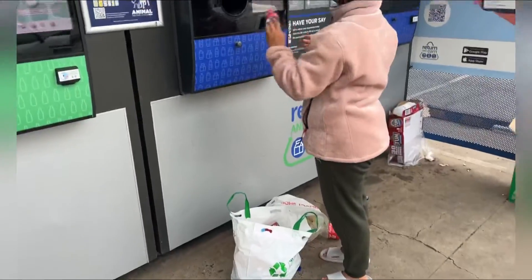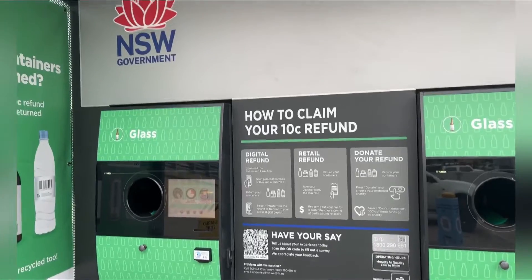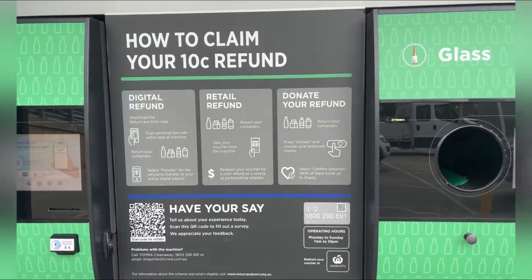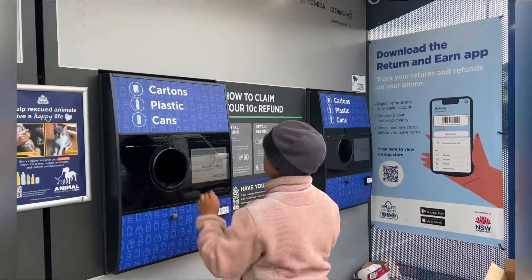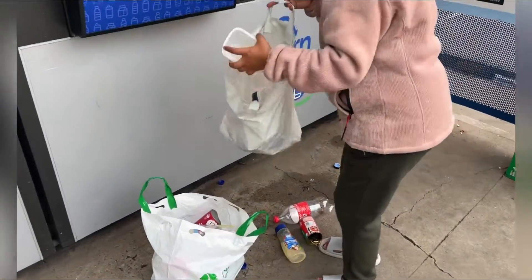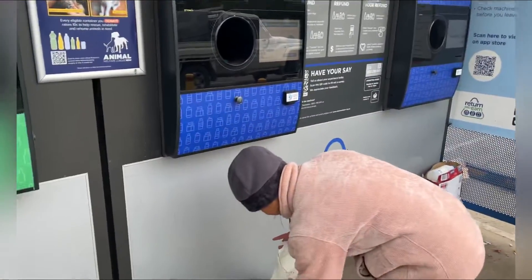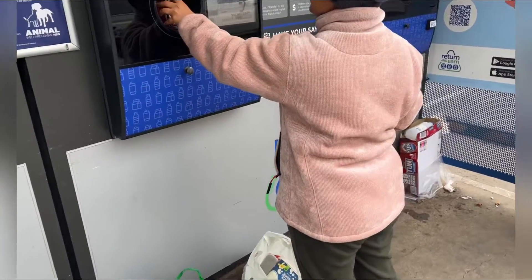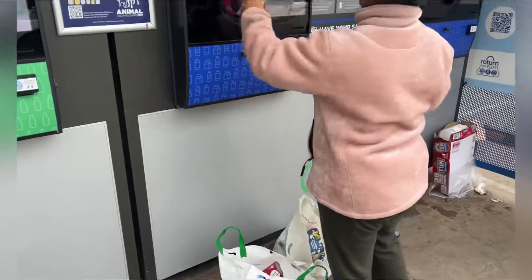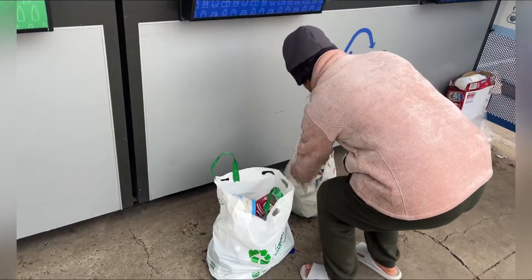We think we'll earn a lot of money with two bags full. Here is the glass section, and here is the cartons, plastic, and cans section. We scanned using the Return and Earn app. The mayonnaise container is not accepted, the ice cream is not accepted either, but the juice bottle and coke bottle are okay.